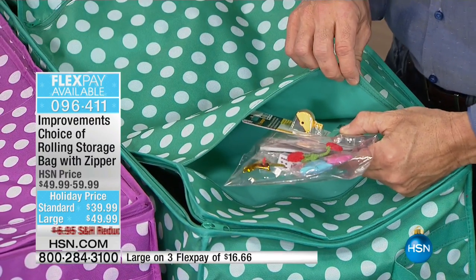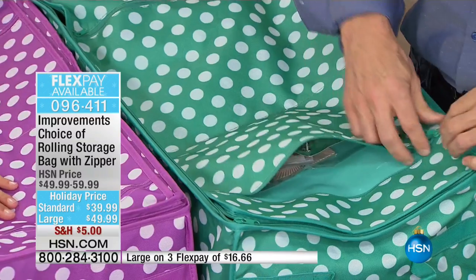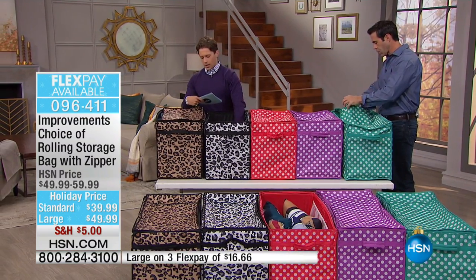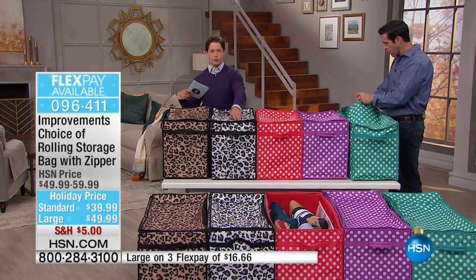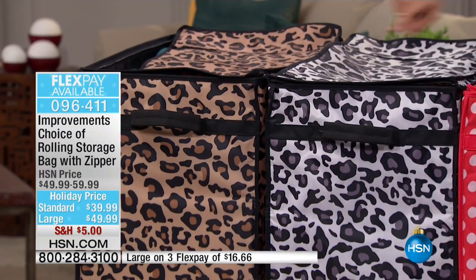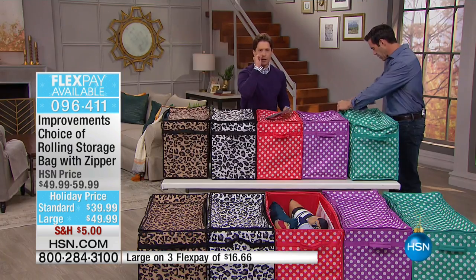We've got green polka dot, purple polka dot, coral polka dot, leopard, and snow leopard. The standard size is up top and the jumbo size is down at the bottom — for those of you major decorators who have a ton of stuff to store.